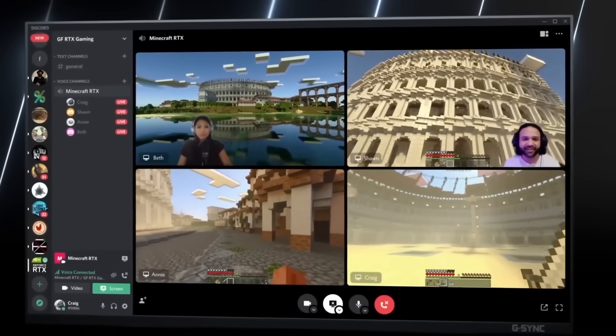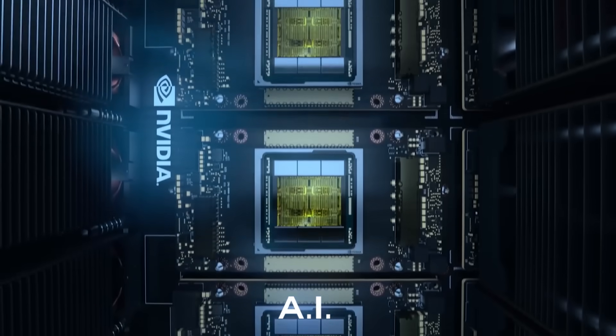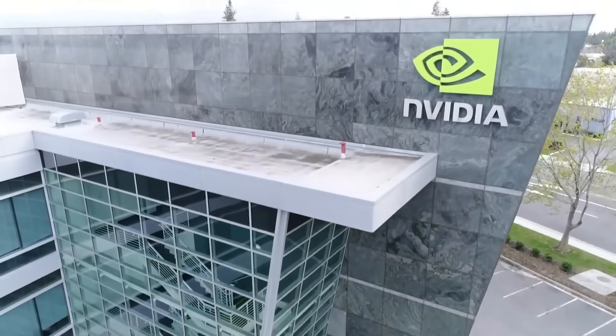You'd agree that this would be a major step up for video content creators, but there's more. NVIDIA's AI factory has also made AI software that can generate music for users — in other words, a text-to-music AI.